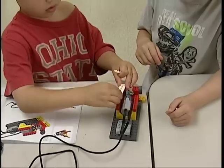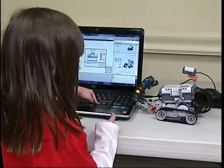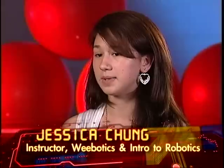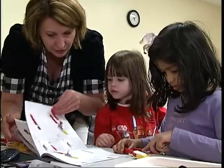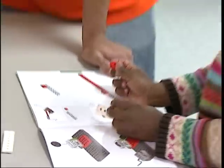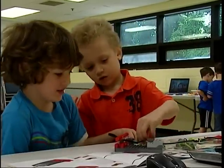Parents come in all the time and they cannot believe their kids are making these robots and writing computer programs and doing all these cool things. Our students are learning a lot of computer skills, team building skills, and a lot of sharing. The way they learn is they have to follow a booklet that tells them exactly what to do. Because if they build it wrong, they have to go back and troubleshoot their robot, figure out what happened, and then fix it.